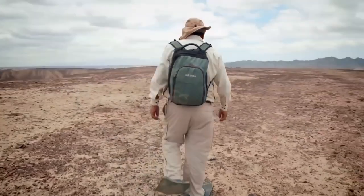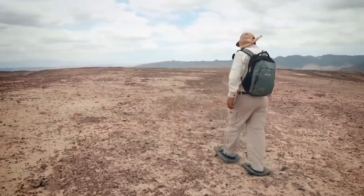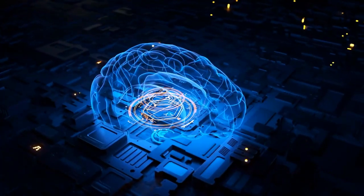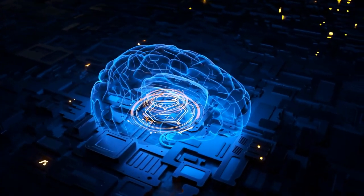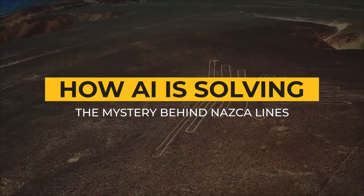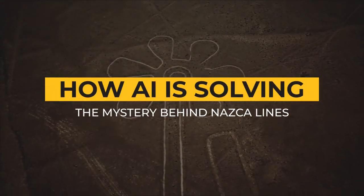But Nazca is far more mysterious than this. There is more to hear than meets the eye, and now AI is here to decode that mystery. In this video, we'll discuss how AI is solving the mystery behind Nazca lines and what it has found so far.